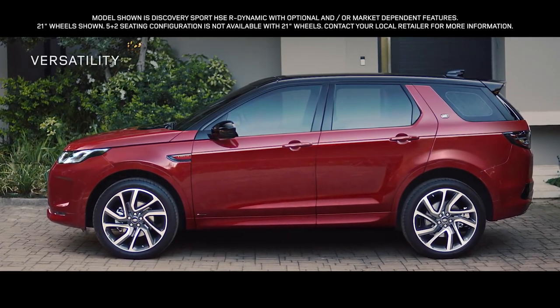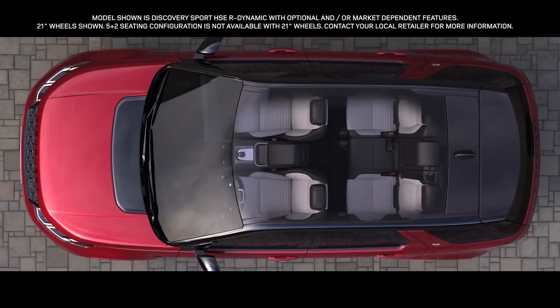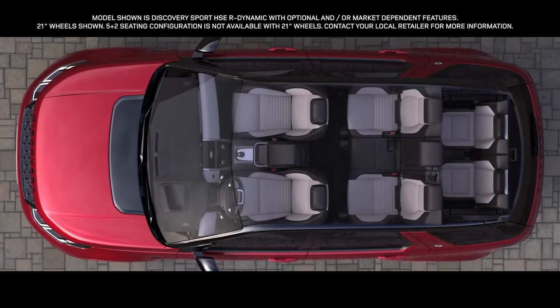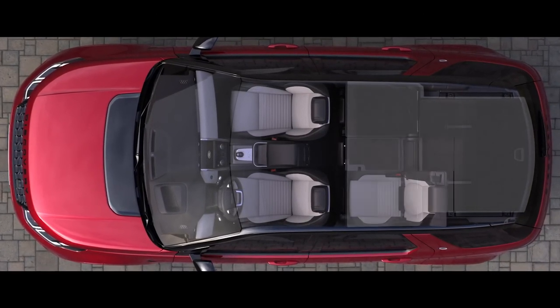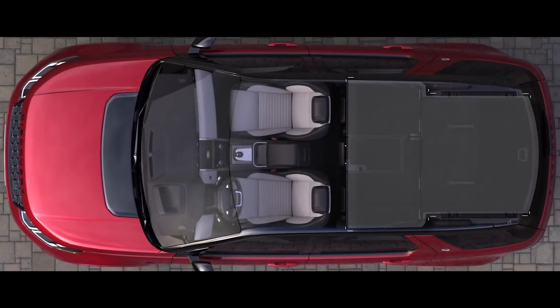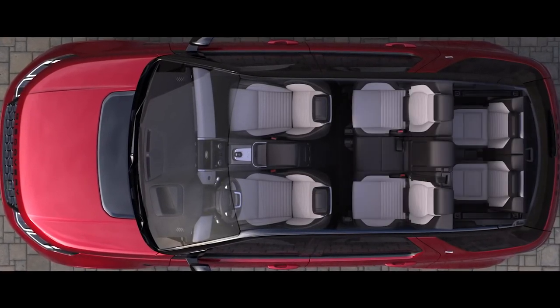Versatility is at the heart of the Discovery Sport. The interior offers a variety of seating configurations. Whether you need to seat seven people or wish to utilize the full capacity of the load space, you are sure to be able to travel with exactly what you need.